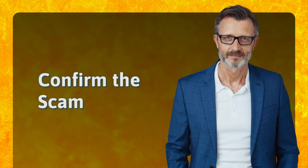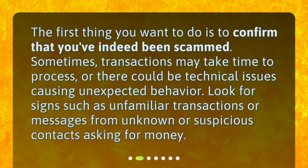Confirm the scam. The first thing you want to do is to confirm that you've indeed been scammed. Sometimes transactions may take time to process, or there could be technical issues causing unexpected behavior. Look for signs such as unfamiliar transactions or messages from unknown or suspicious contacts asking for money.